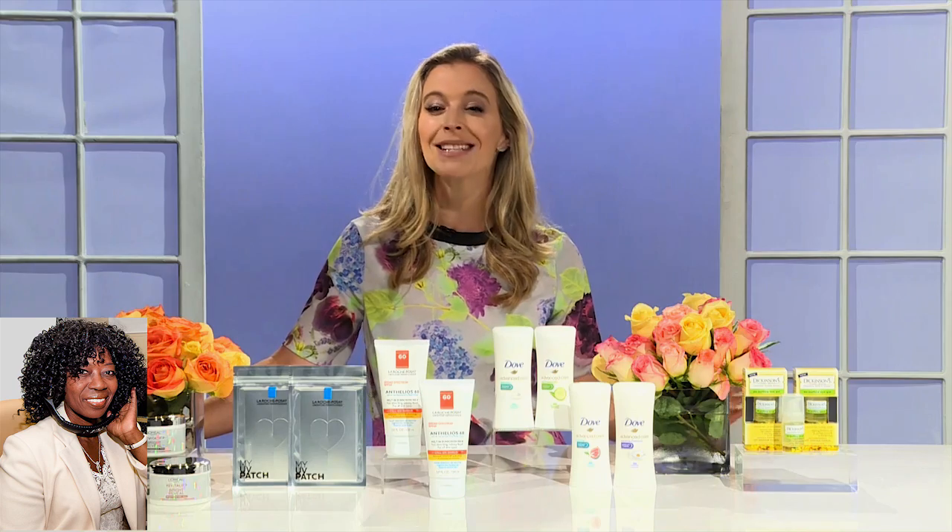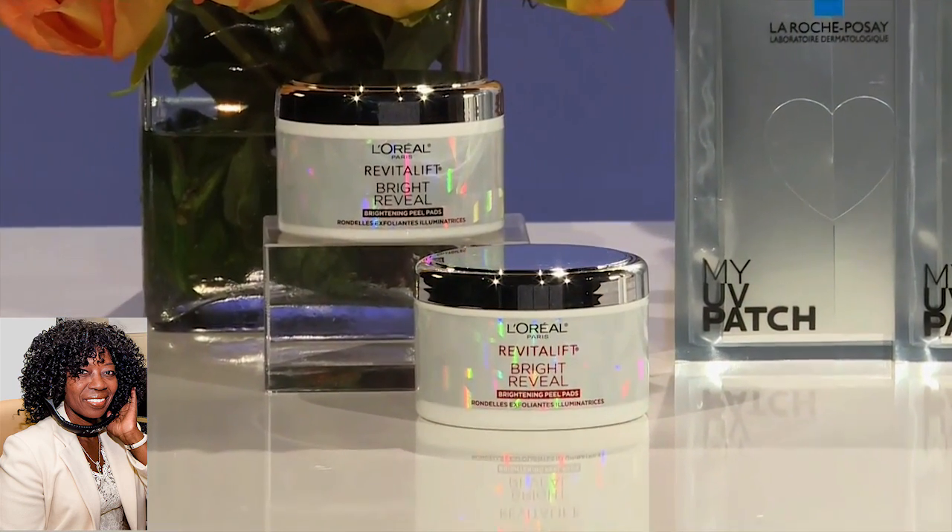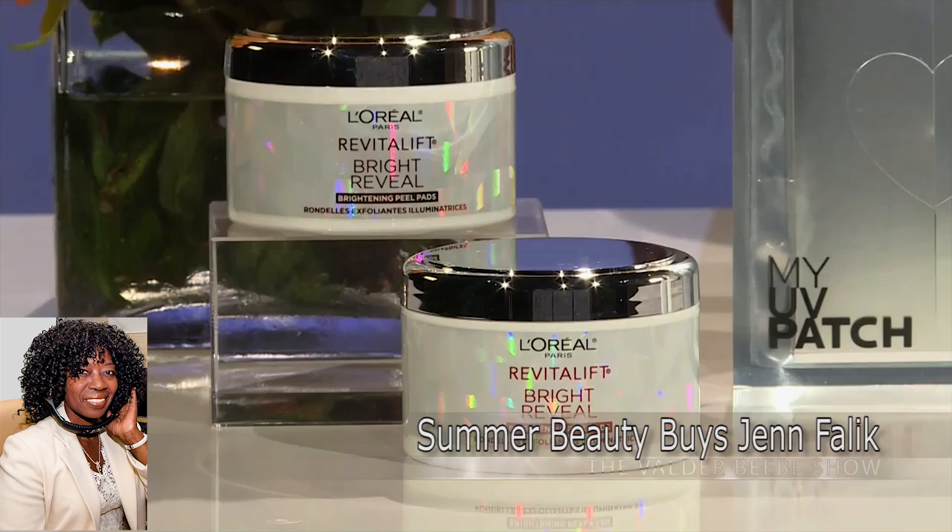What else do you have? We also have something from L'Oreal Paris — their Bright Reveal Brightening Peel Pads, with a 10% glycolic complex to help correct uneven skin tone and brighten the skin. It's important to exfoliate.